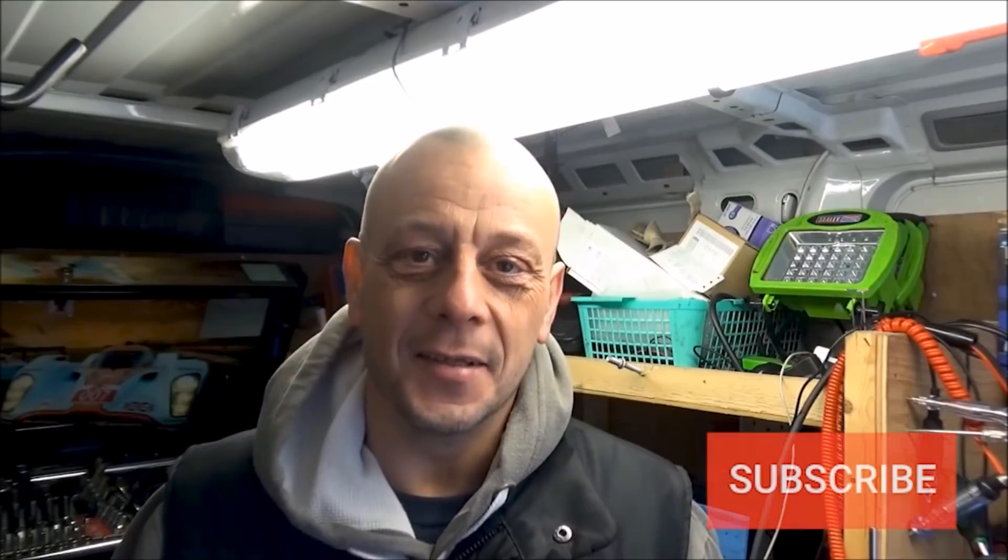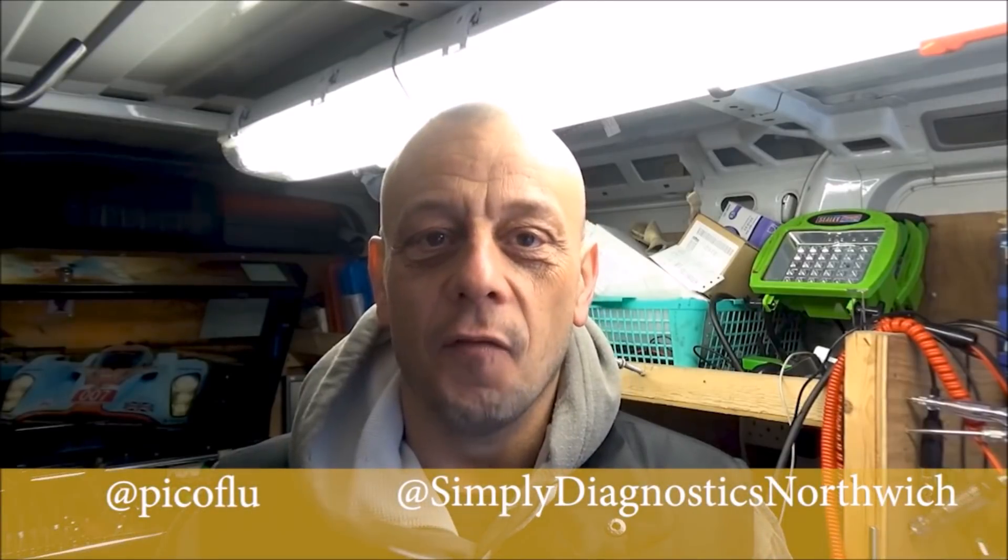Good morning YouTube, another bright and sunny day here in Cheshire in the UK. Welcome to Simply Diagnostics. Don't forget to hit the subscribe button and the bell for notifications. You can also follow me on Twitter at Pico Flu and on my Facebook page Simply Diagnostics Northwich. Comments and criticisms always welcome — put it in the comment box below and we'll get a conversation started.